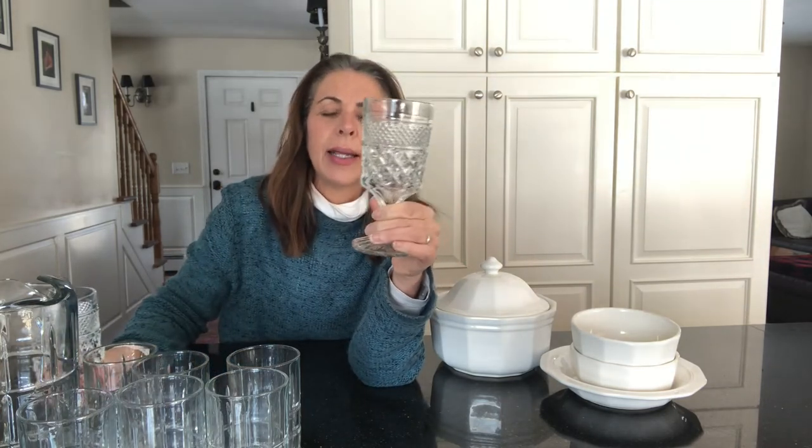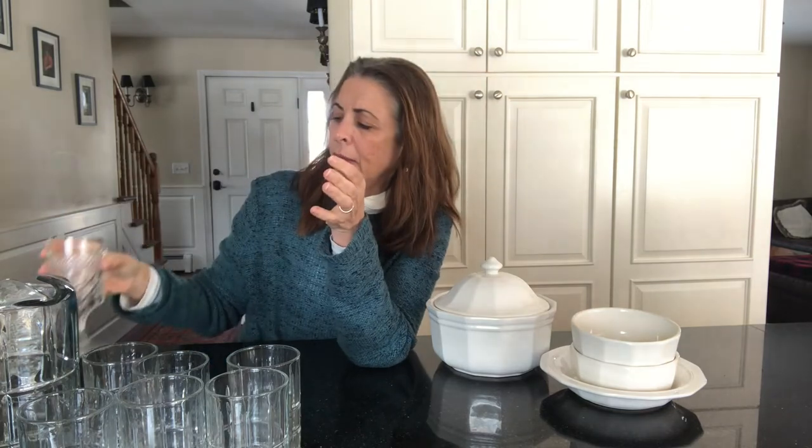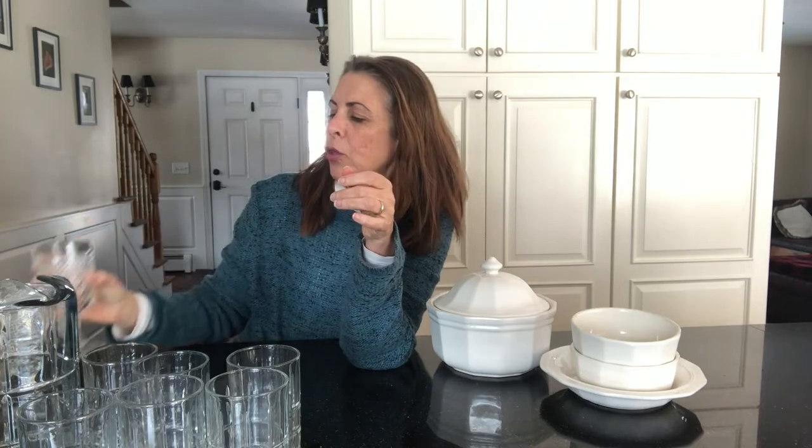I also picked up these two glasses at the thrift store. These are also Anchor Hocking in what's called the Wexford pattern, which has a lot of facets. My sister Paula just hauled a butter dish in this pattern — you'll see the butter dishes a lot. It's a beautiful pattern and I'm a sucker for anything with a pedestal base. These were 25 cents each — the glassware was normally 50 cents but these were half off. I actually picked up three of them and they feel really good in the hand.